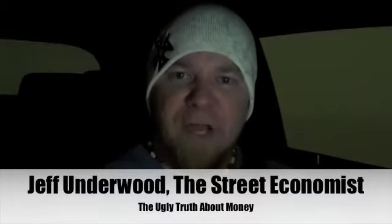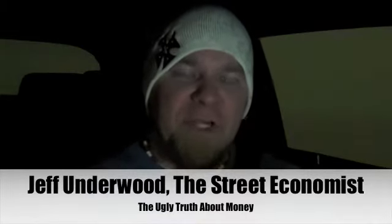Hi everyone, it's Jeff Underwood and the Ugly Truth About Money. I just left the grocery store. I had to pick up a few items, and I wanted to share something that I like to call hidden inflation.